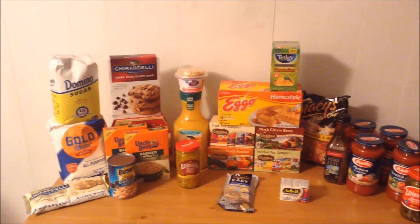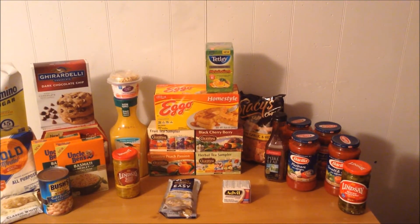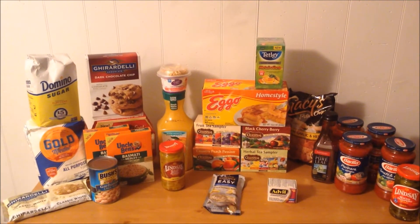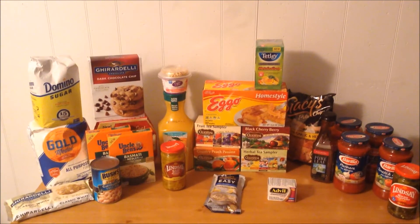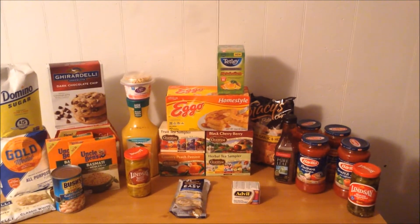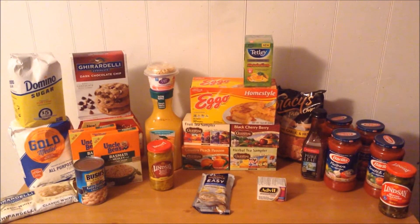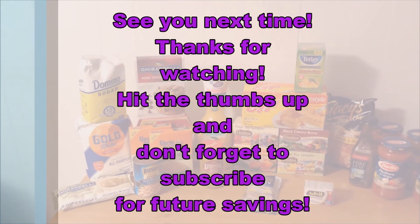That is my ShopRite Couponing Haul for this week. I hope you enjoyed the video — if you did, please hit the thumbs up, and if you'd like to see future couponing hauls, please subscribe. I had quite a few Ibotta rebates in this haul. For Ibotta users, December is a big month — there's a $20 bonus, and personally I have to redeem 65 rebates to get it, so I'm trying to find the best deals. I also did a special Walmart Ibotta haul video where all 10 items purchased are eligible for rebates, and it was still a money-making trip. Thank you for watching, and remember — the coupon game never sleeps.